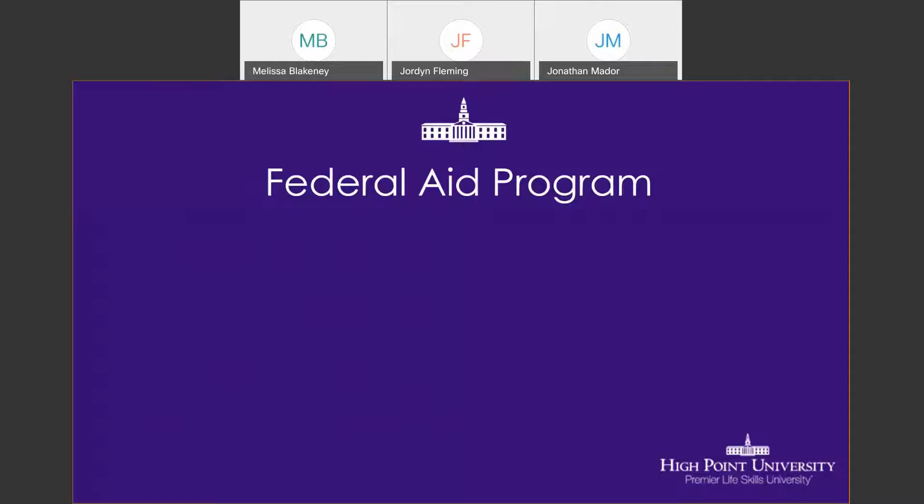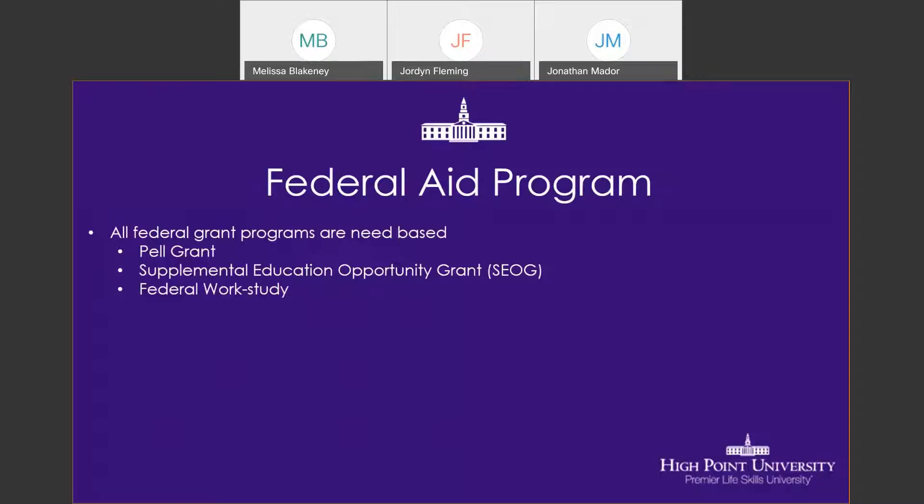For federal grant programs, you have the Federal Pell Grant, the Supplemental Educational Opportunity Grant — commonly referred to as the SEOG award — and the Federal Work Study program. What's unique to High Point University is that even if you do not qualify for federal work study, we generally offer campus positions to all students. As a premier life skills university, we value making jobs available to all students regardless of work study eligibility. With federal work study, you are restricted somewhat in the number of hours you can work, whereas a non-work-study job doesn't have those same restrictions.